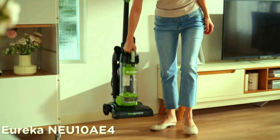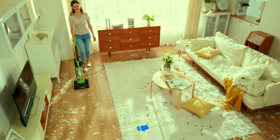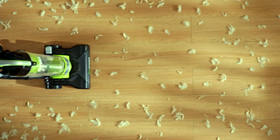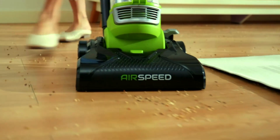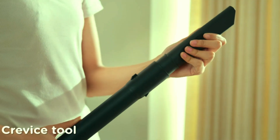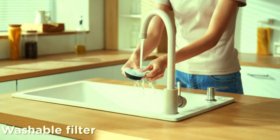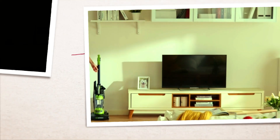Eureka Ultra Lightweight Vacuum Cleaner. Discover the power and convenience of the Eureka Airspeed Ultra Lightweight Vacuum Cleaner. This bagless upright model is perfect for both carpets and hard floors, ensuring your home stays spotless with ease. Its advanced airspeed technology provides powerful suction, efficiently capturing dirt and debris. Weighing in at just 10 pounds, it's easy to maneuver and store. The included replacement filter keeps your vacuum running at peak performance, extending its lifespan. The vibrant green color adds a touch of style to your cleaning routine.